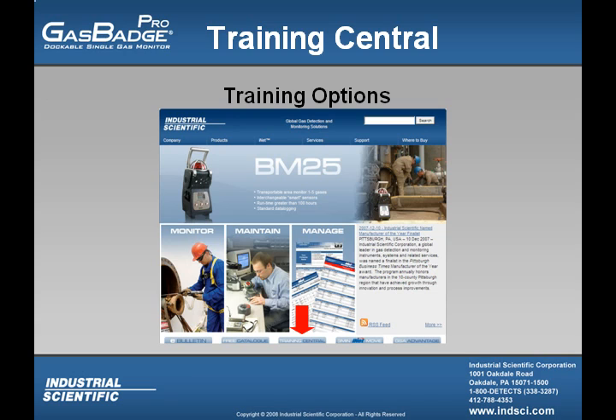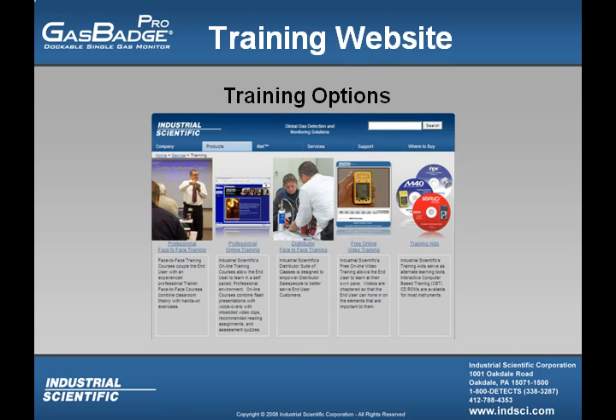We hope you will review the expanded offerings on our website at www.indsci.com. Once on the main page, please click on the training central button for additional information. From the main training page, there are actually five options that you can choose from: professional face-to-face training, professional online training, distributor face-to-face training, free online video training, and many different training aids that are available.